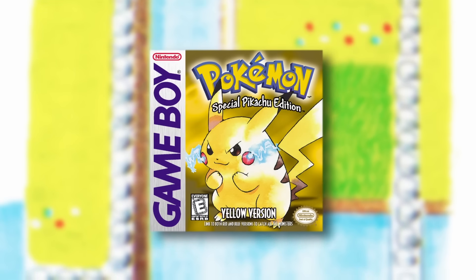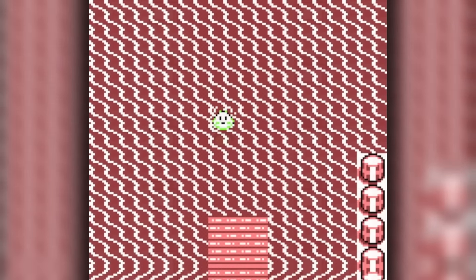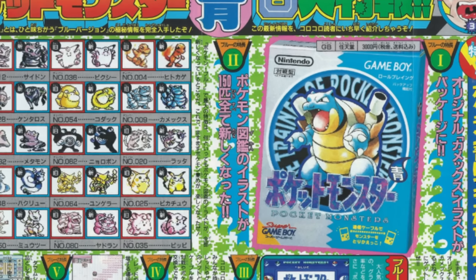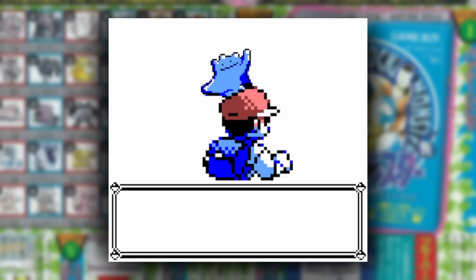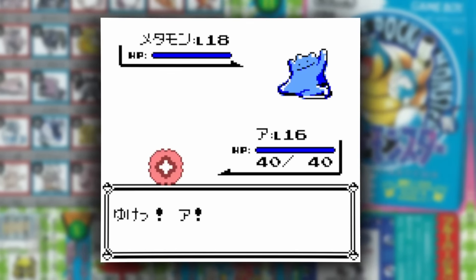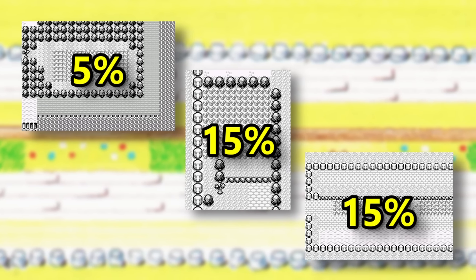Meanwhile, Yellow version removes Ditto from all prior routes and only adds it to the Pokémon Mansion, requiring Surf as well. A fun fact is that Japan's Blue version did add a few new encounters, one being a 10% Ditto in Rock Tunnel. Otherwise we stick to routes 13 through 15, which have Ditto encounters at 5, 15, and 15% respectively.